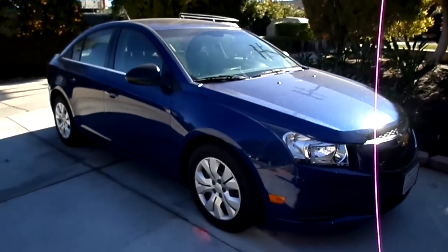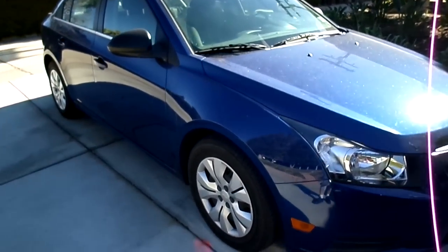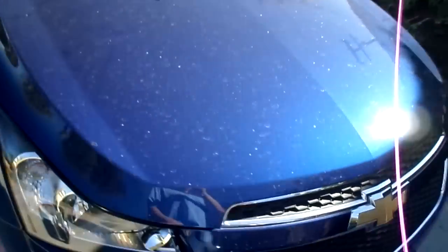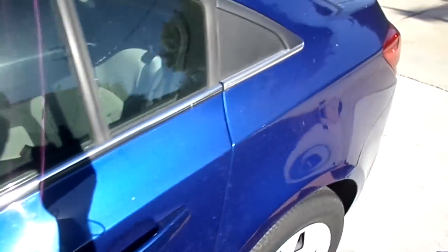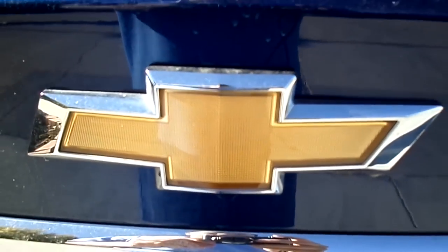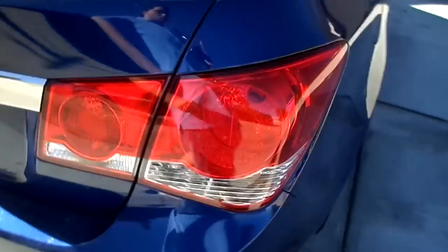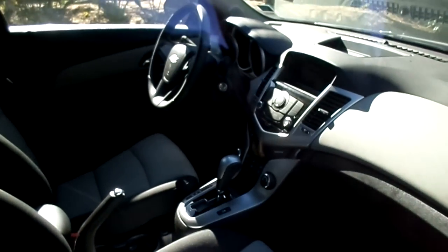Over here is my brother's — it's Joseph's car. This is a 2012 Chevy Cruze LS. There's the inside.